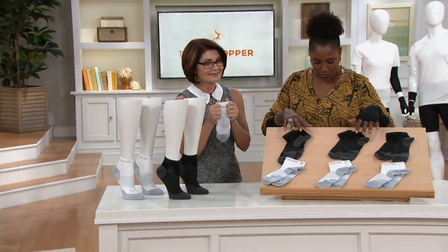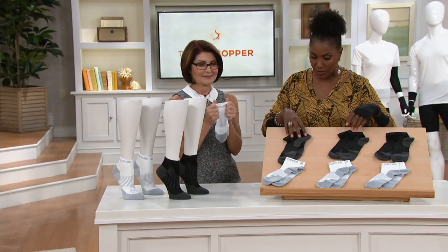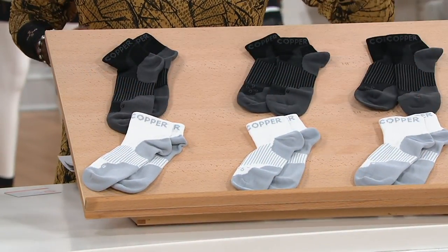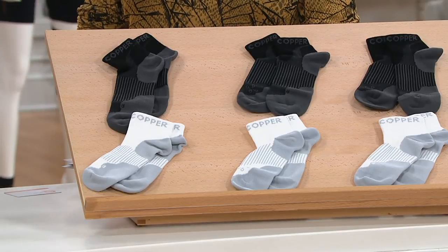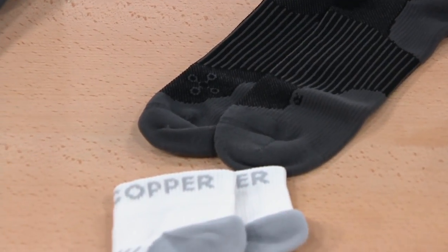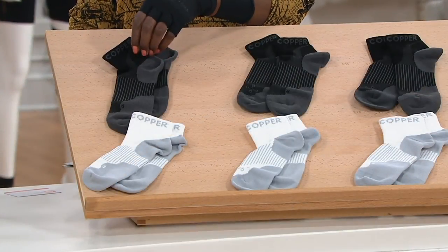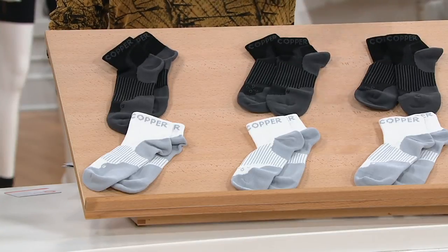Let me get through the offer quickly. The set of three performance compression socks are available in men's and women's — three pair of black or three pair of white. If you want to get both sets, this is a good day to do it. Sold separately, the men's set of three at retail is $69, that's $23 a pair. But for basically three more dollars than one pair at retail, you get two additional pairs. That's the offer today.